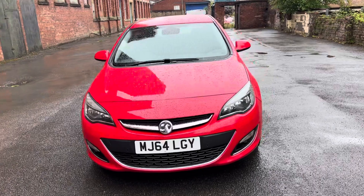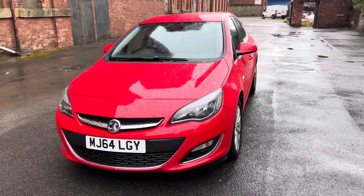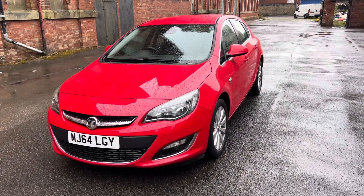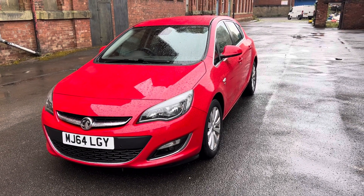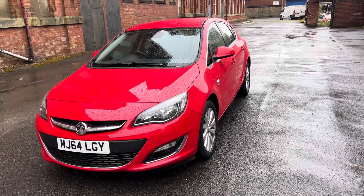So if you want to upgrade your current car, need some financial assistance for the purchase of this vehicle, or you'd like to book a test drive or a viewing, please don't hesitate to give us a call on 0161 633 3311. We're more than happy to assist you. Thank you.